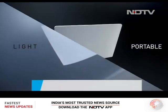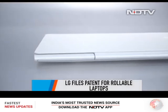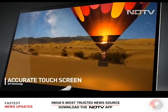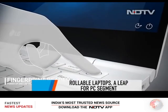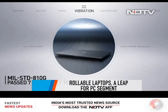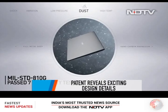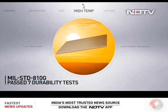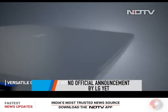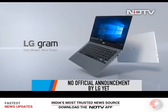Barely a few days after seeing a rollable smartphone, we might soon witness a rollable laptop. LG has filed patents indicating that a rollable laptop may not be such a distant reality. The display reportedly unrolls between 13.3 and 17-inch sizes, and the patent also indicates a foldable keyboard and touchpad. We should take this with a pinch of salt as LG hasn't made any official announcements.